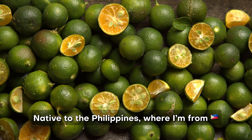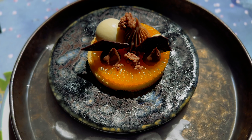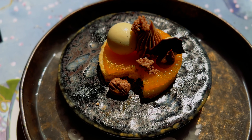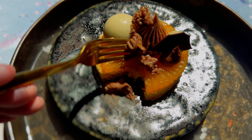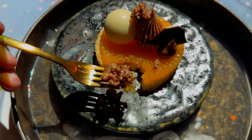Kalamansi is actually native to the Philippines. Not to take away from Le Petit Chef, but I have to say — Philippines is representing this meal! So let's give it a try. You have sweetness from the ganache, and softness from the sponge cake, and then this burst of tanginess from the kalamansi — wow, that's amazing.